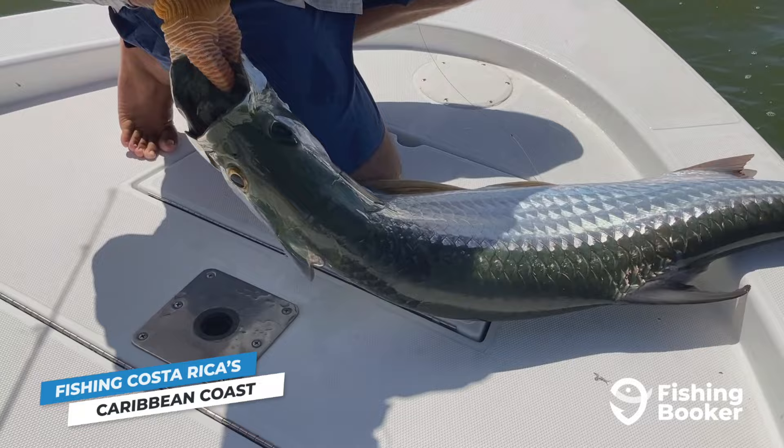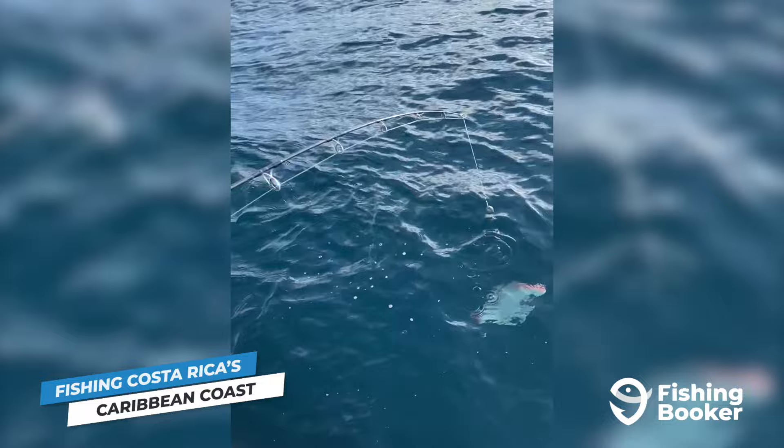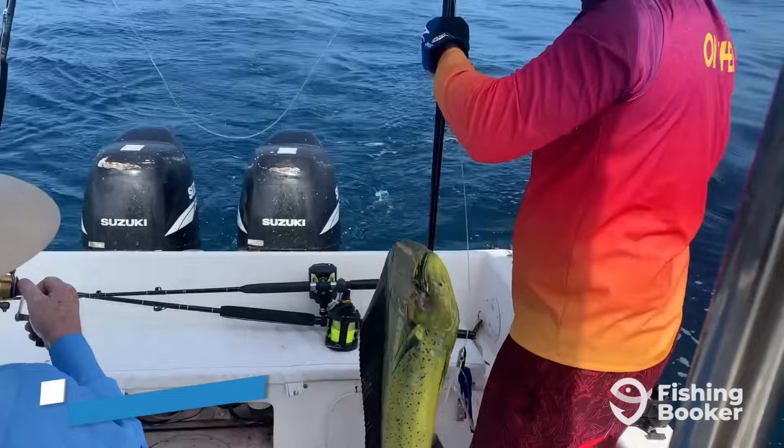Tarpon roam the shallow bays and inlets up and down the coast from January to May. Fishing the Caribbean is often associated with its vast and productive reef systems. Much like on the Pacific coast, you can target colorful and delicious fish like snapper and grouper, but you can also throw some different species into the mix as well — barracuda, kingfish, and triple tail — or head out even further in search of larger and faster fish such as wahoo, dorado, and sailfish.